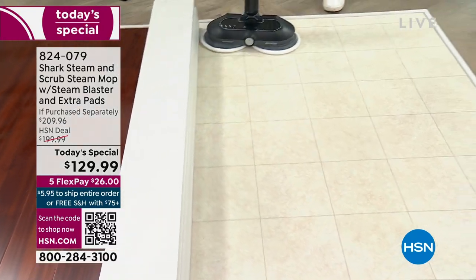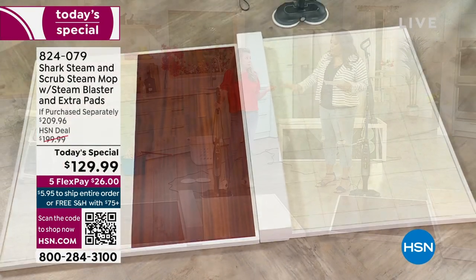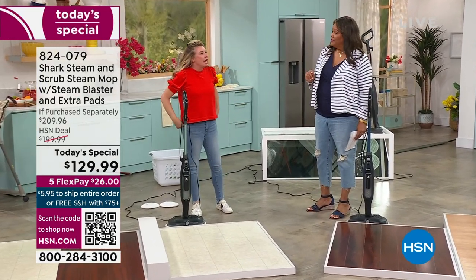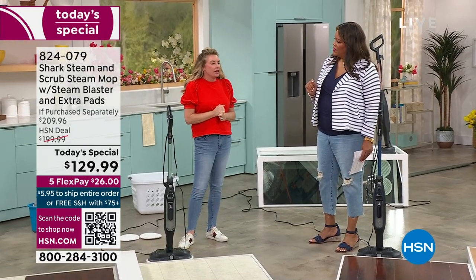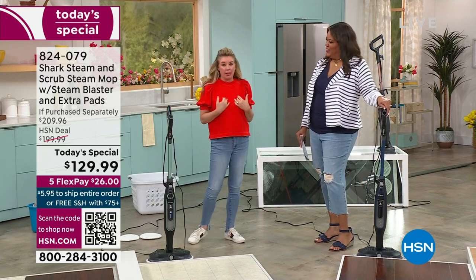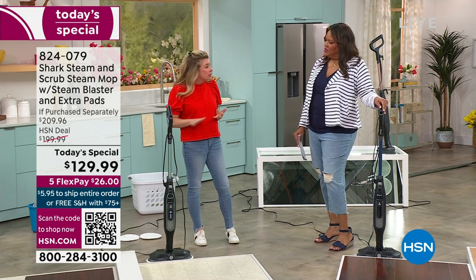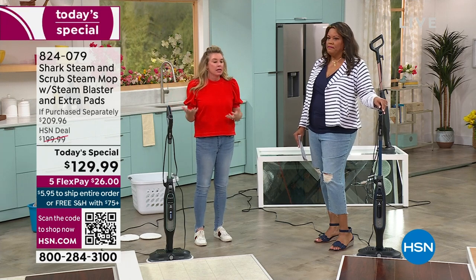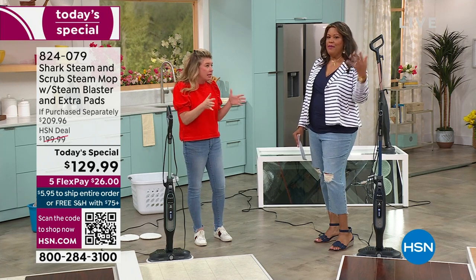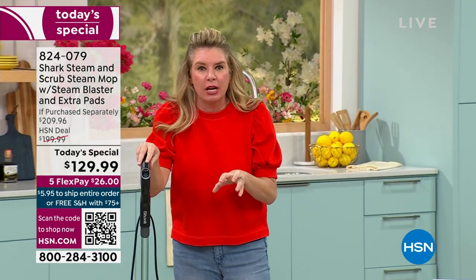Some people get down on their hands and knees because they're old school and think that's the way to get a real shine. But with 150 scrubs per minute from these pads — that's amazing. I learned to clean from my grandmother — she would get down on her hands and knees and clean and polish the floors. I'm like 'Grandma, let me give you a steam mop.' She's 94 years old, it's habit, but I said 'Grandma, this can do the same exact thing you're doing on your hands and knees.'